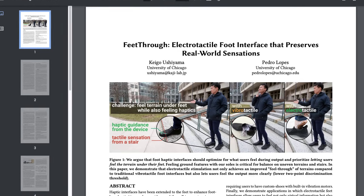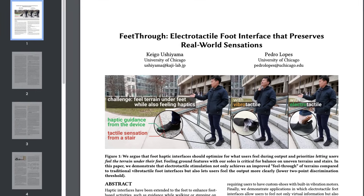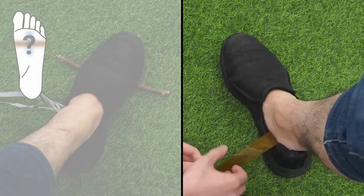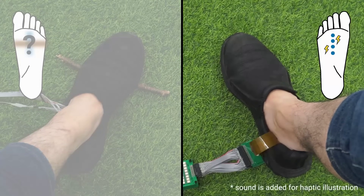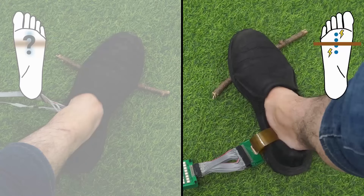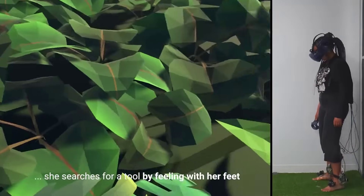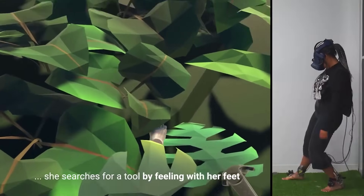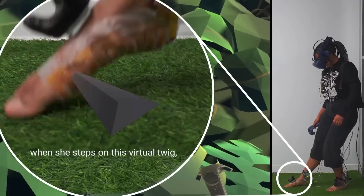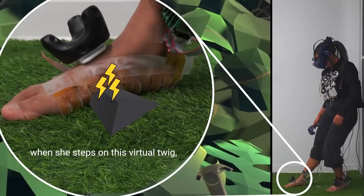Researchers Keigo Ushiyama and Pedro Lopez have also been working on FeetThrough, an electro-tactile feedback system for virtual reality. They argue in the paper that electric stimulation is much better than vibrations to increase immersion for users, and they created a method for adding this to a user's feet. A flex PCB filled with mini electrodes can fit over the foot, either as a sock or shoe insole, so when the user is walking over objects and textures in the virtual world, they can feel them underfoot.